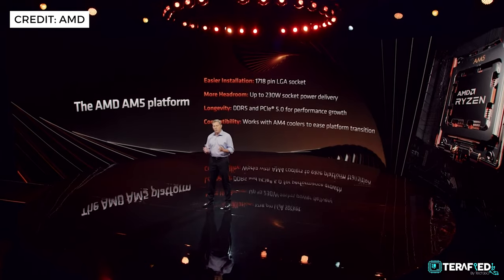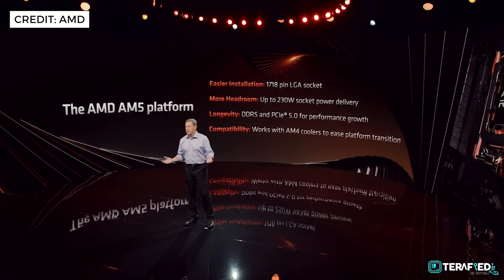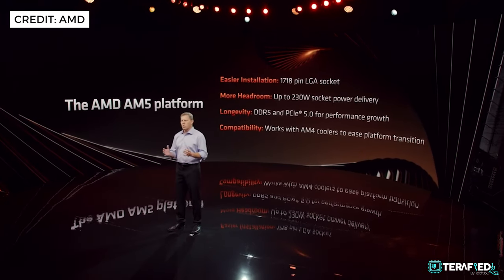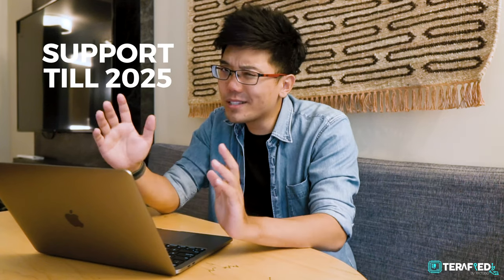The first major difference you'll notice is the use of the LGA 1718 socket, which will support up to 230W of socket power delivery, alongside DDR5 and PCIe 5.0. One great thing to note is that despite the new platform, AMD has made sure it will still be compatible with AM4 coolers. So if you have a fancy cooler right now, you can still use it with AM5 — no issues. And just like with AM4, AMD is planning to support AM5 for the long run, claiming to at the very least support it to 2025.